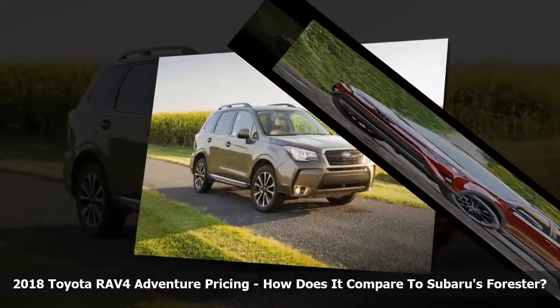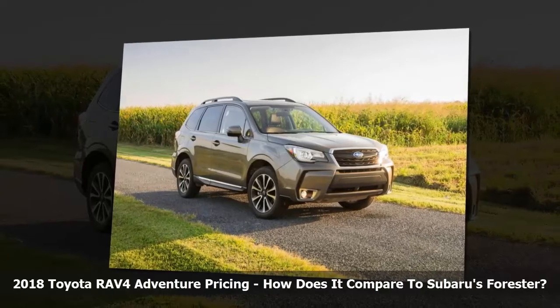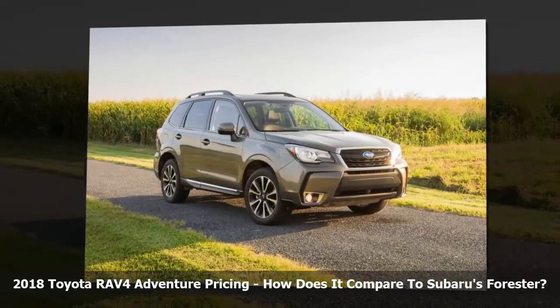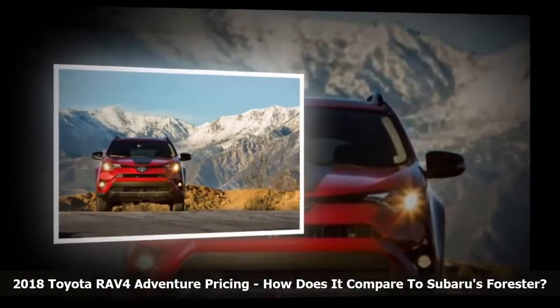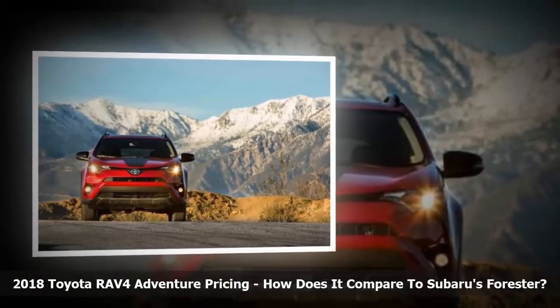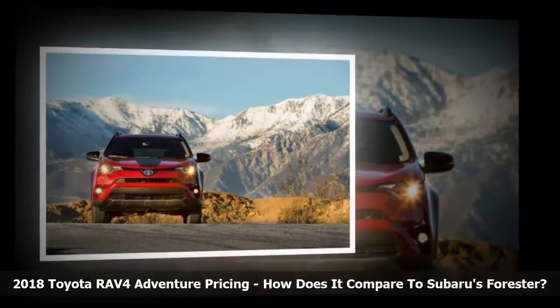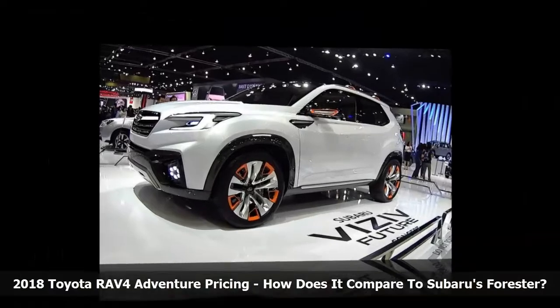The RAV4 Adventure is positioned by Toyota between its SE and XLE trims. The 2018 AWD price is $30,495 including the heated seats in the cold-weather package. For comparison, the 2018 Subaru Forester 2.5i Premium with AWD and automatic transmission was priced out the same way.